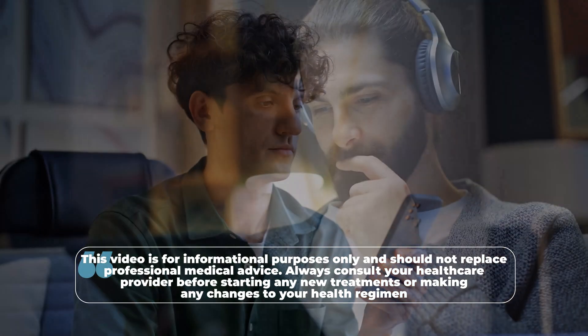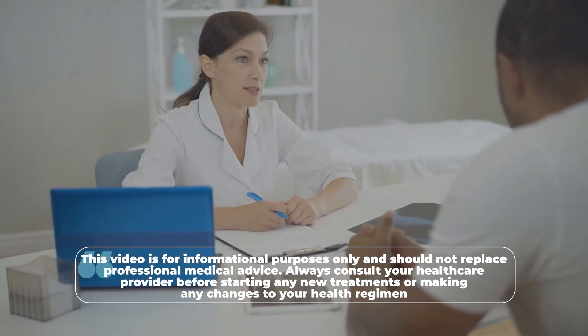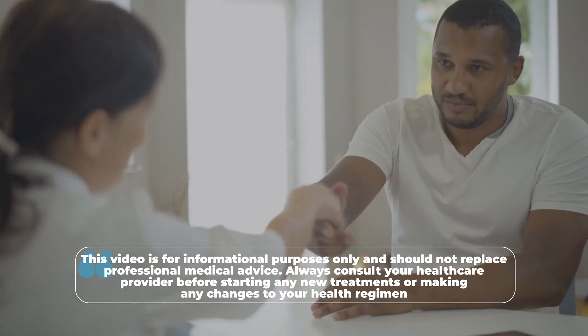Before we get started, just a quick reminder: this video is for informational purposes only and should not replace professional medical advice. Always consult your healthcare provider before starting any new treatments or making any changes to your health regimen.